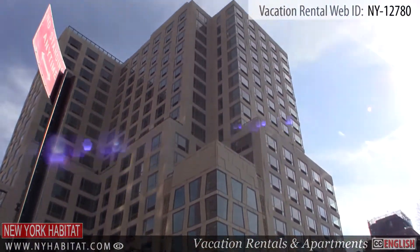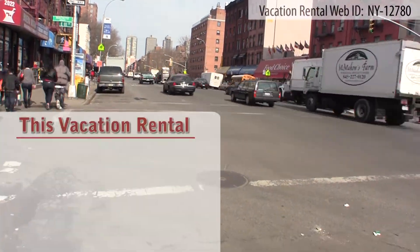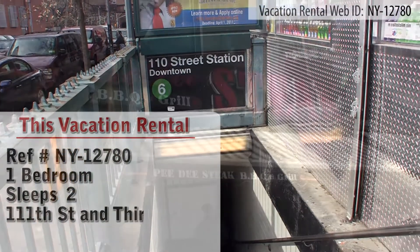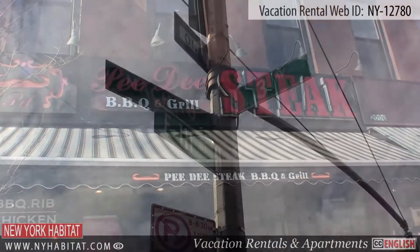Hello and welcome to another New York Habitat vacation rental video tour. Today we will be taking you on a tour of a one-bedroom apartment located on the fourth floor of a newly constructed building located at 111th Street and 3rd Avenue in East Harlem.